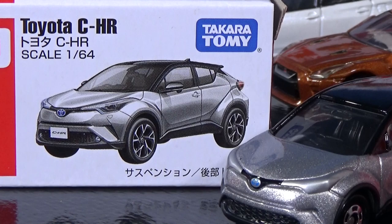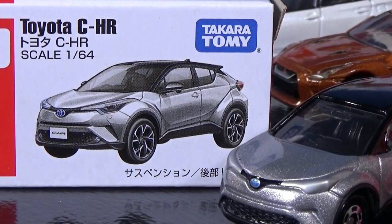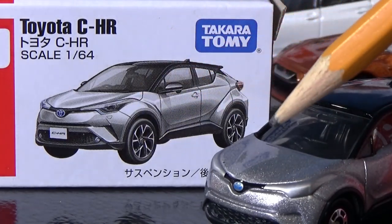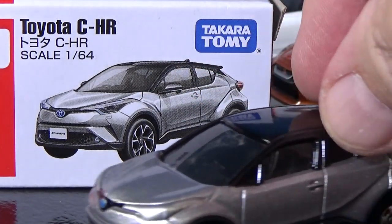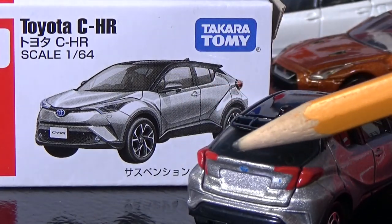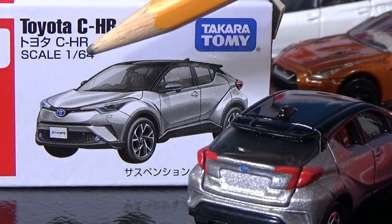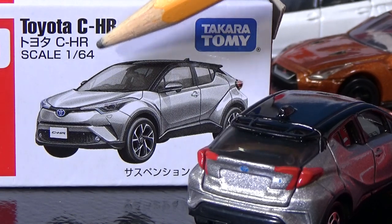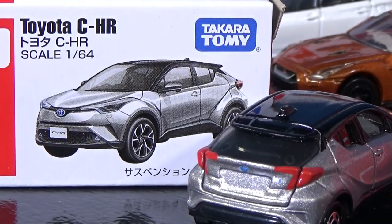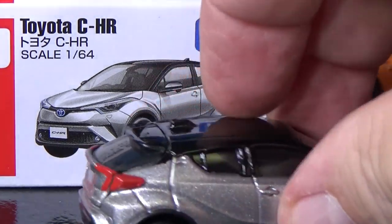If you like to collect official licensed models, here's the Toyota CH-R. You can see the decorations in the front. It has a painted roof and markers in the back. You have a logo in the middle. See — 1:64 scale. Not all of the cars are 1:64 scale, but they put the actual scale on the box and on the car.